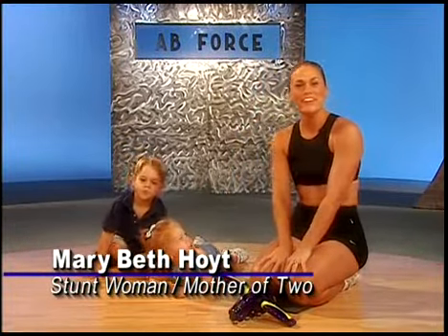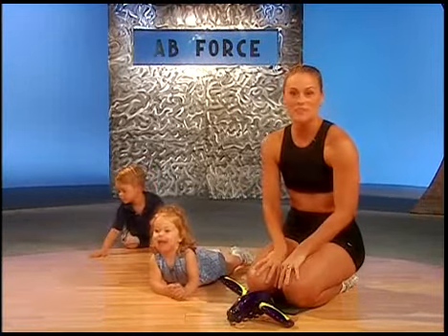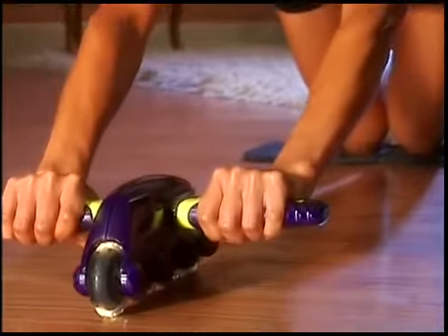Hi, Mary Beth Hoyt here. As a stunt woman and the mother of two great kids, staying in shape is essential for me. If you're looking for a quick, inexpensive way to get in shape, check out the Ab Force.